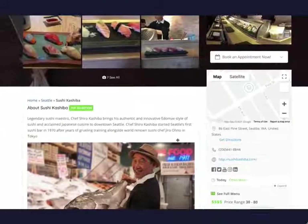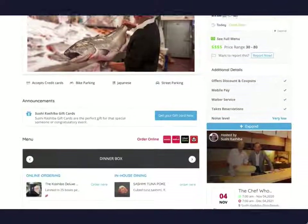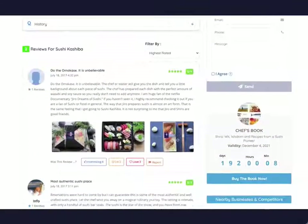You can start to monetize your directory by offering local businesses to list their business details, photos, booking option, announcements, menu items, coupons, events, contact form, FAQs and also allow visitors to leave reviews with ratings and photos.